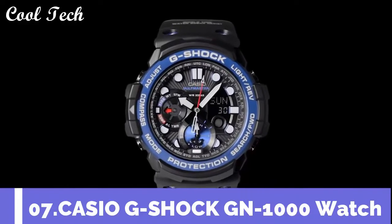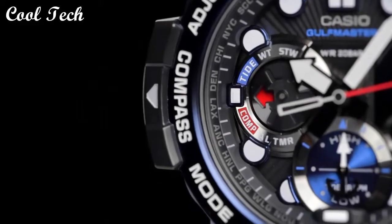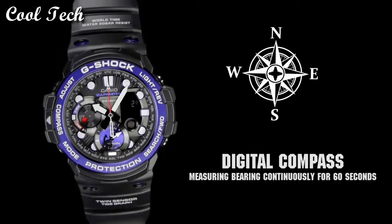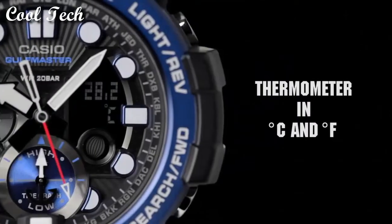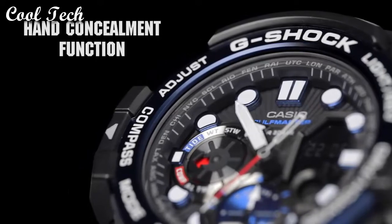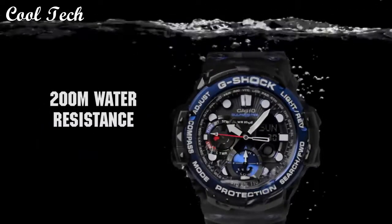Top 7: Item shape round. Dial window material type mineral glass. Display type digital. Band material plastic, band color white. Bezel material stainless steel. Movement quartz. Water resistance 200 meters.